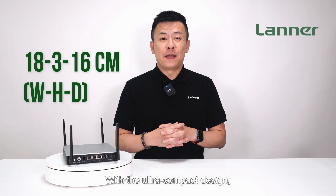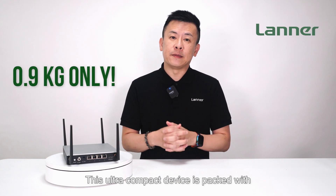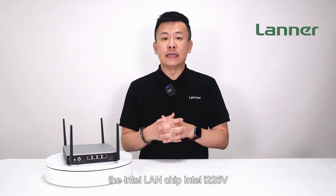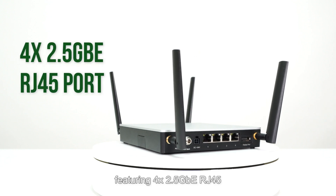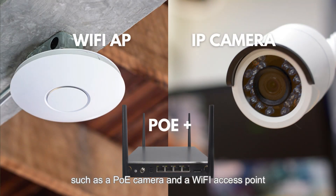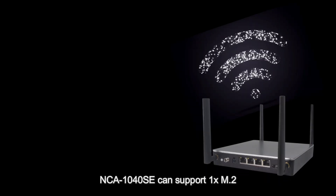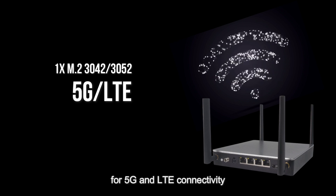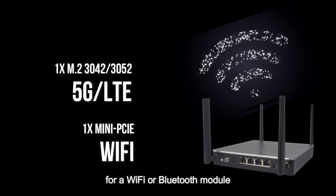With the ultra-compact design, the NCA 1040 SE weighs only around 0.9kg. This ultra-compact device is packed with the Intel LAN chip i226V, featuring 4 x 2.5GbE RJ45 ports, one of which can be customized as a PoE Plus port to power devices such as a PoE camera and Wi-Fi access point. For wireless connectivity, the NCA 1040 SE can support one M.2 slot with dual SIM slots for 5G and LTE, plus one mini-PCIe slot for a Wi-Fi or Bluetooth module.